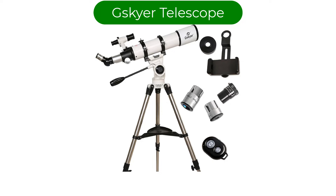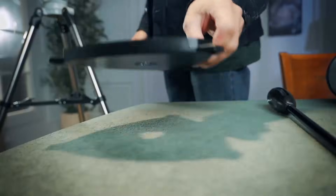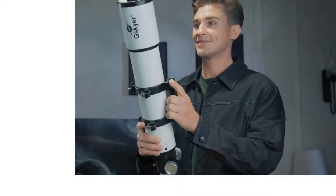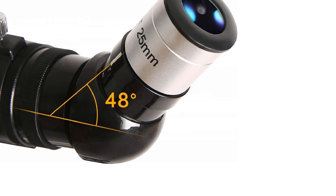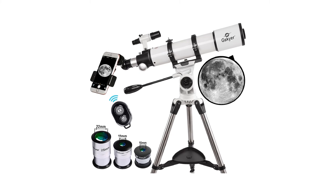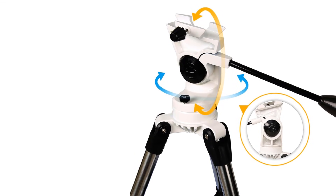Number 5, last but not least, my fifth best pick: Skyr Telescope. The Skyr 600x90mm AZ Astronomical Refractor Telescope is a solid choice for beginner and intermediate stargazers. Its 90mm aperture and 600mm focal length provide bright and sharp views of the moon, planets, and other celestial objects. The AZ mount makes it easy to adjust and track objects smoothly, while the German-engineered optics deliver impressive clarity for its price range. It's lightweight and portable, making it easy to carry for outdoor observation sessions. The main downside is that at higher magnifications, image stability can be slightly challenging without a steady hand or additional support.